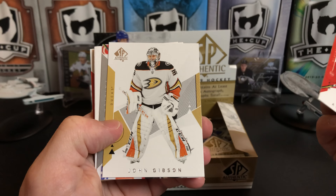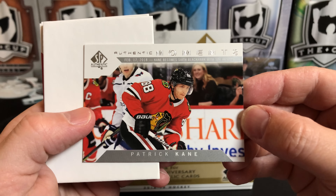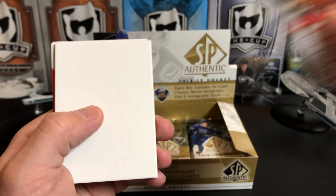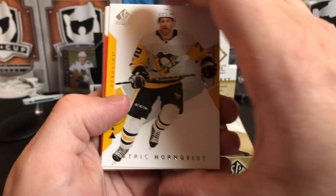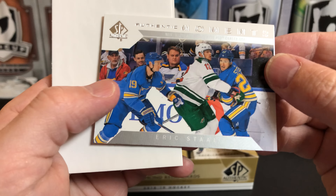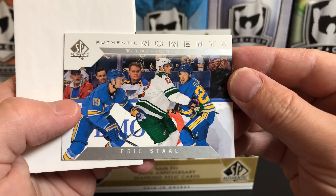Alex Debrincat, Johnny Gibson. We've got an Authentic Moments card — Patrick Kane becomes the sixth Blackhawk with 500 assists; he's having a great year. Craig Anderson and Evgeni Malkin. Patrick Hornqvist, Matt Duchesne. Another Authentic Moments — Eric Staal's 400th career goal against the Blues.